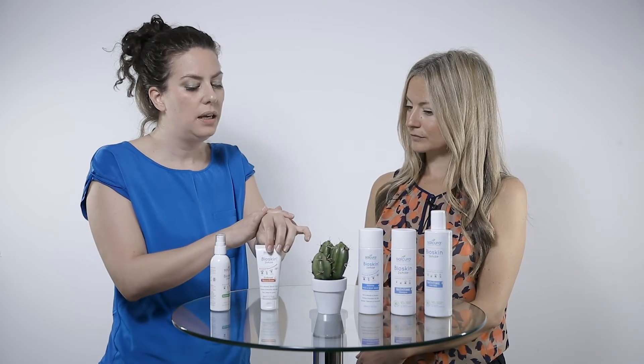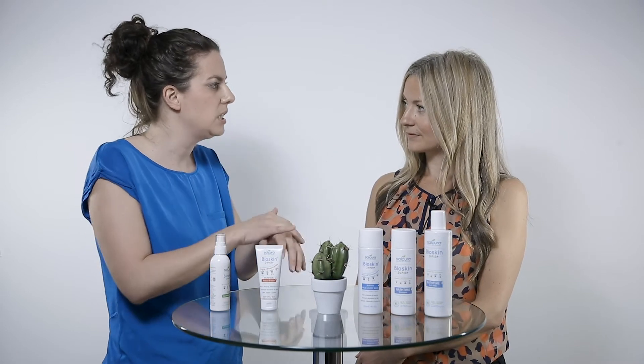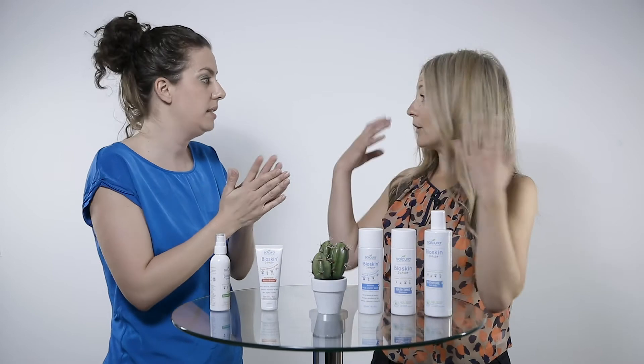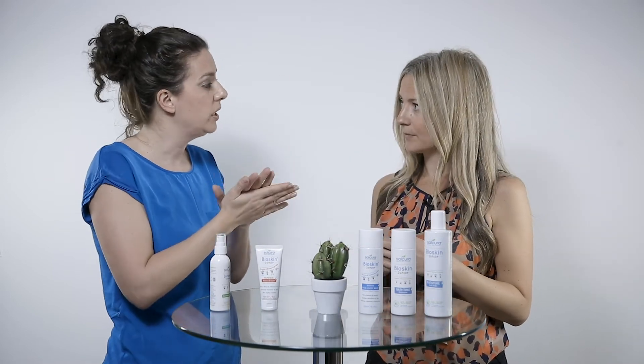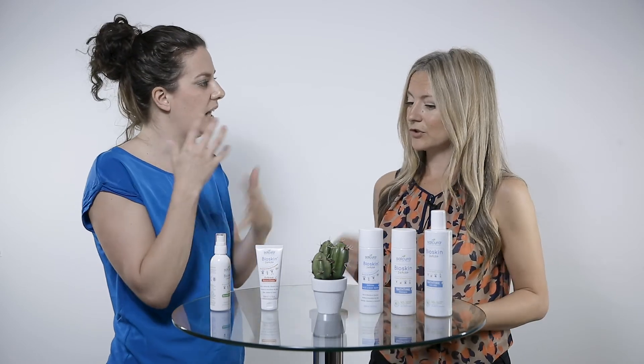Both products combined really give the skin what it needs to gain strength and have fewer symptoms associated with dryness — things like redness, flakiness, and itchiness. The spray you can apply literally all over, even on healthy skin, just to keep it healthy. For Cradle Cap you can also use it on the head to nourish the scalp, especially when little babies don't have much hair. Then apply the cream on the specific areas that need it.